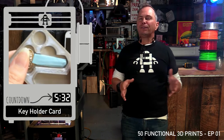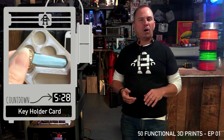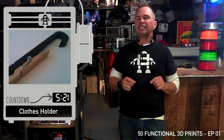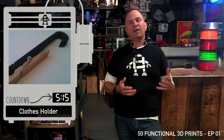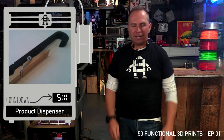Key holder card: a very functional print to keep your card and key safe in your wallet — they're flat, so why not? Clothespin or rod bar: your clothespins often get broken, so here's a nice little solution, a small print to hold your stuff in your bathroom or even for people who develop film at home and need to hang it to dry.